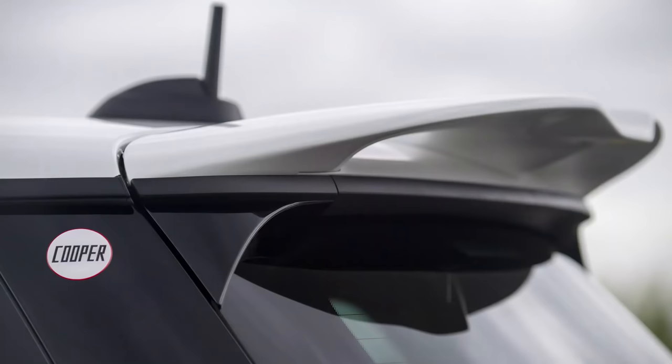But not just any facelift Mini — a John Cooper Works facelift Mini. And that's great, mainly because it sounds like this.